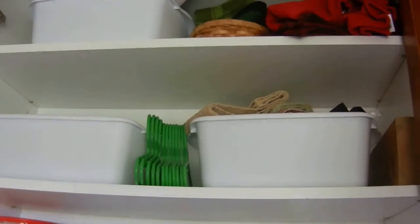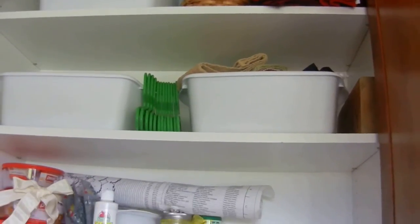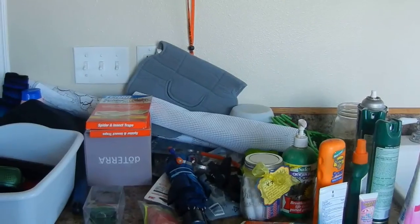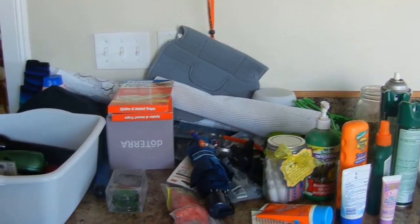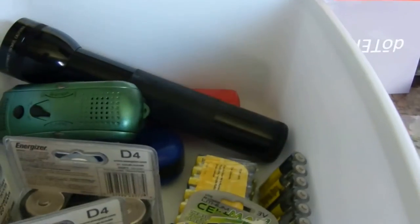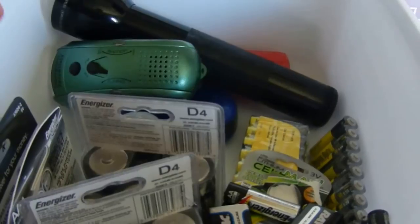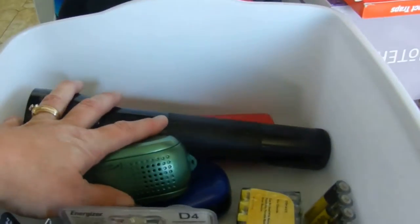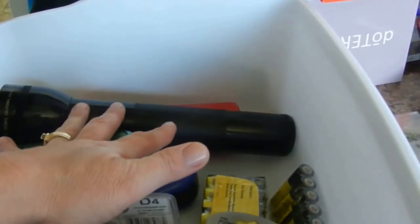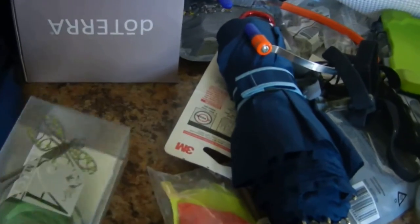I need to pull everything out of all my little bins that I've organized things in and just recategorize and reorganize them so they can be found. Here's the pile on the counter. I started sorting already — this dish pan from the dollar store is going to hold all the batteries and the flashlights.